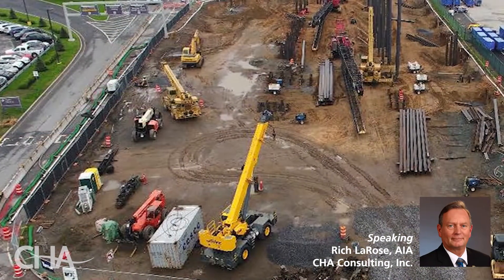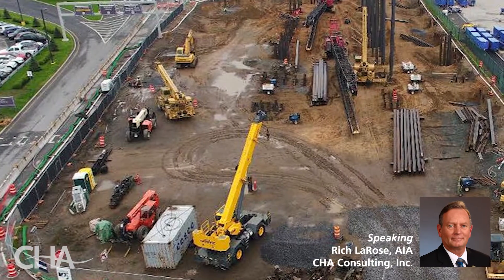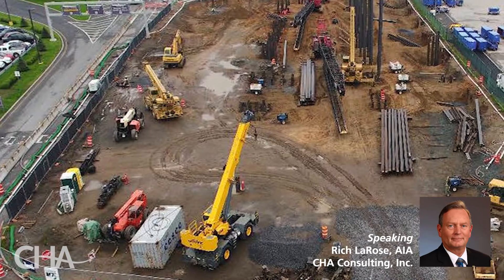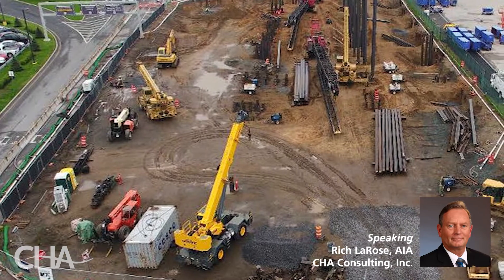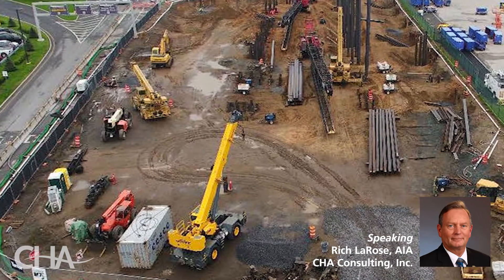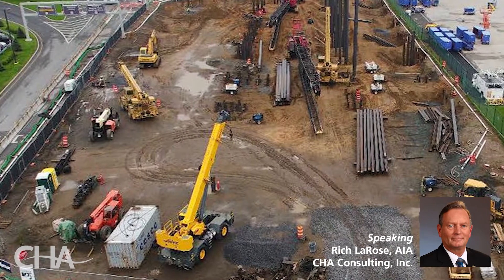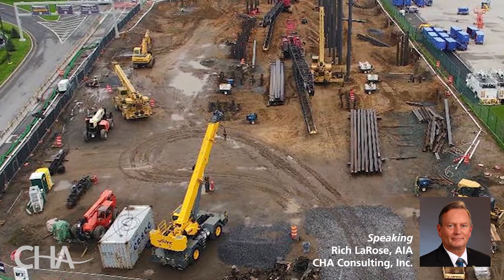The site itself posed many challenges, not the least of which was working in the center of a busy airport. Due to the site's challenging nature, multiple foundation options were presented and reviewed for cost, availability of materials, and schedule impact, prior to agreeing on H-Piles as the best option.